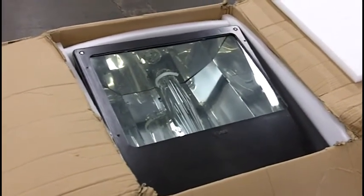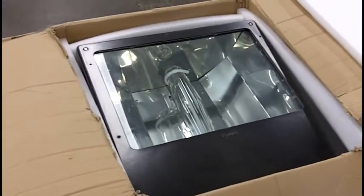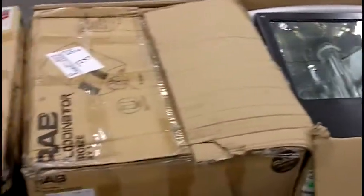Down at the auction we are also offering a set of flood lights. Here's a good look at one of them. So come on down, don't miss out — you never know what you're going to find.